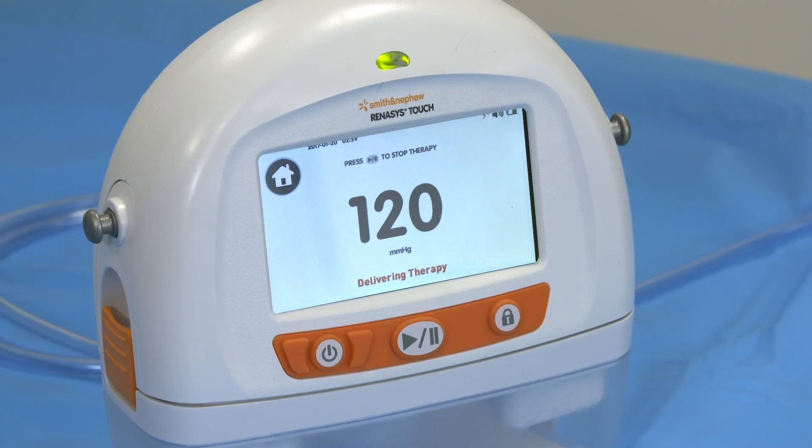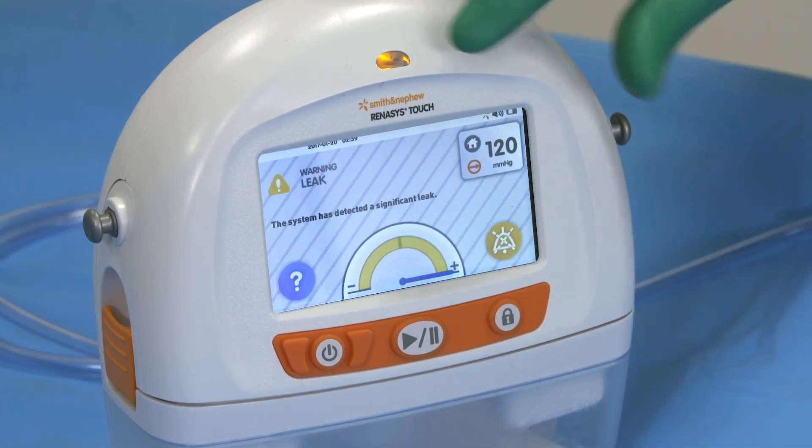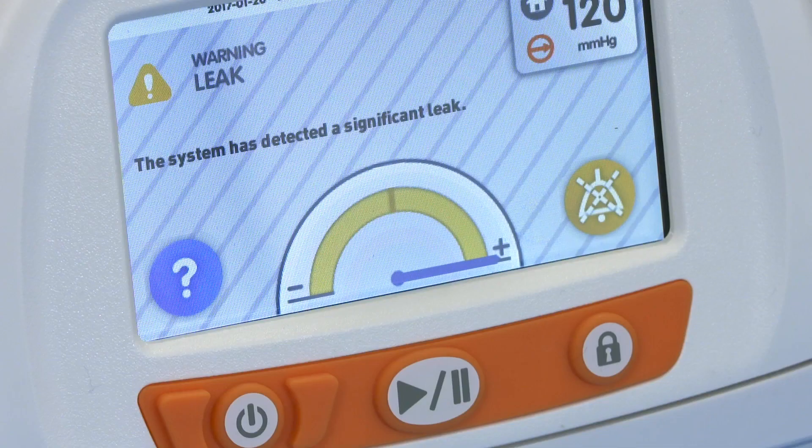The leak alarm will sound when the system leak is greater than the allowable maximum leak threshold for more than 45 seconds. The status indicator will illuminate yellow and the device's screen will illustrate what the problem is, as well as showing a flow meter. An audible alarm will sound every 20 seconds.